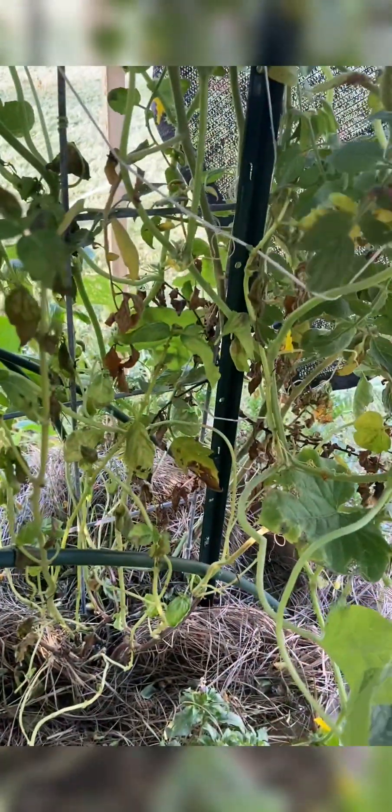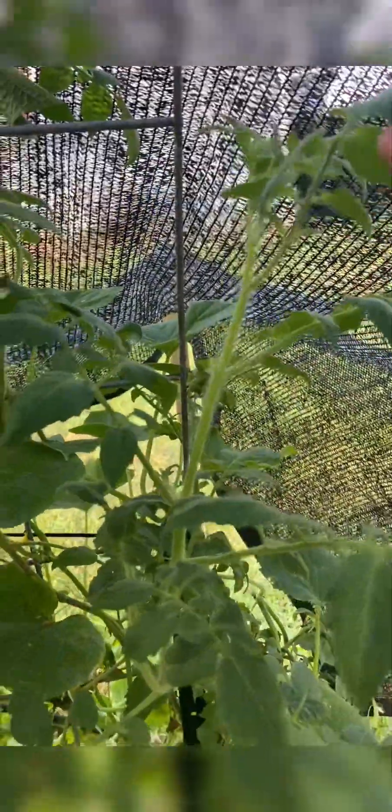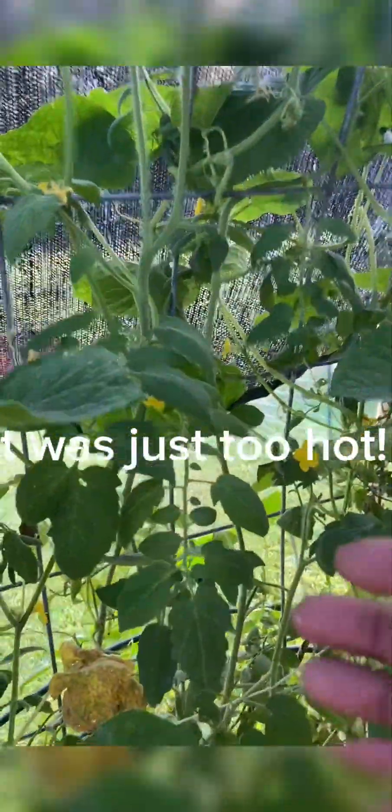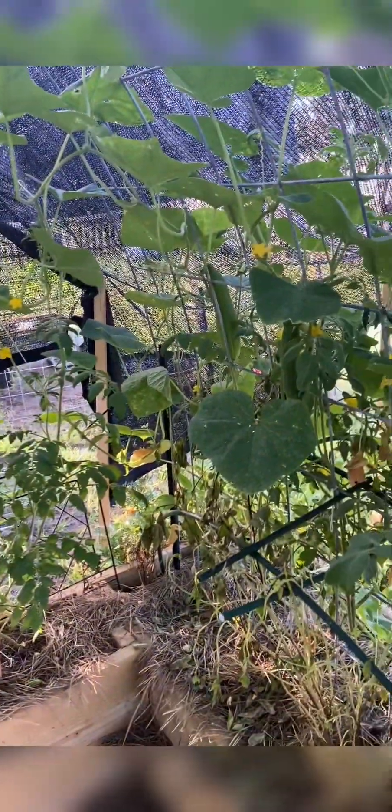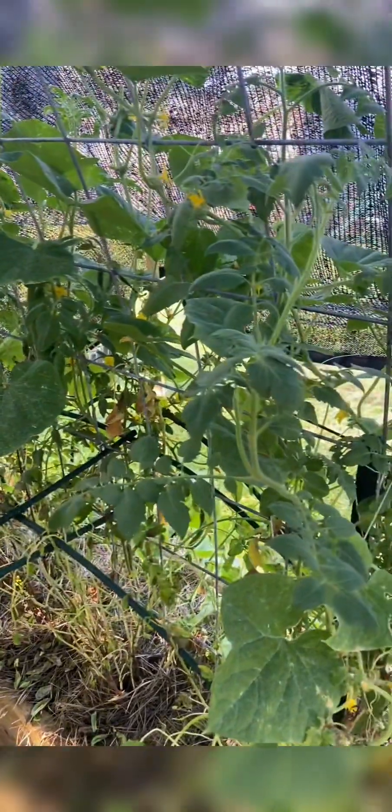This is another tomato plant that looks like it's dying. I'm not sure what's going on. I also noticed that none of my tomato plants have flowers on them — none of them are blooming. I venture to say I need to take off the cover, but the temperatures are still in the 100s. Last week temperatures were 101 or so, and the feels-like was 115 or 113.